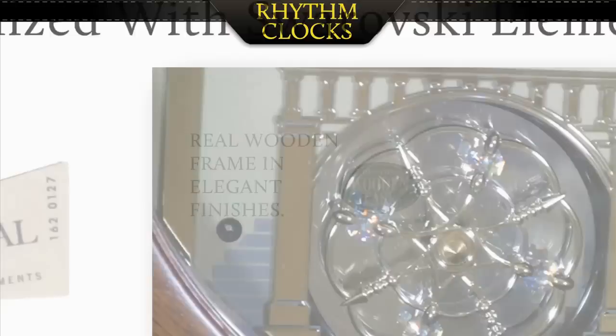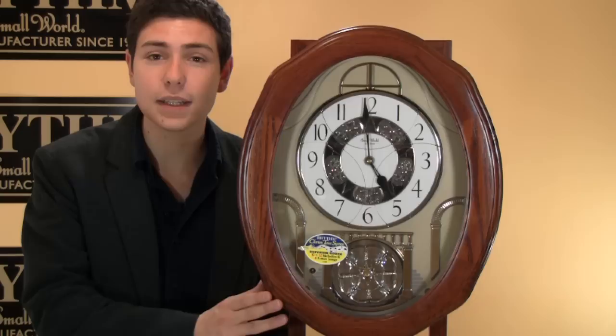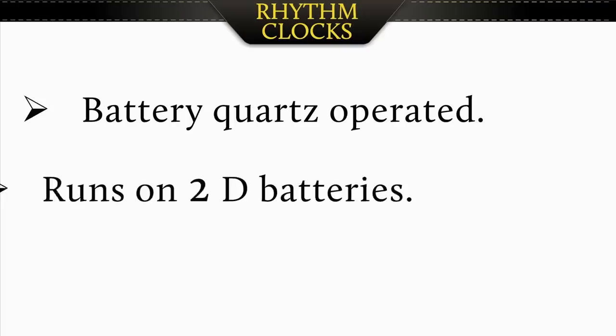Any time you see the crystals, those are all crystallized with premium Swarovski elements. Many of the models feature a real wooden casing around the face of the clock. Depending on the model, you'll have either oak or mahogany. This is finished very nicely and will look great in any room of the house.